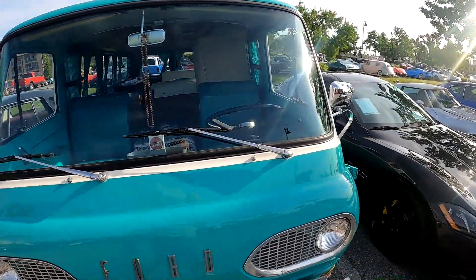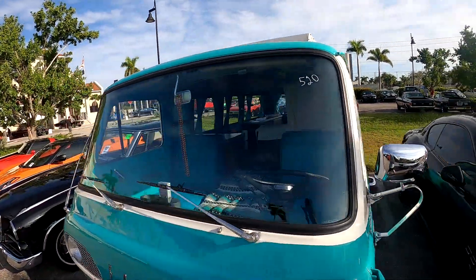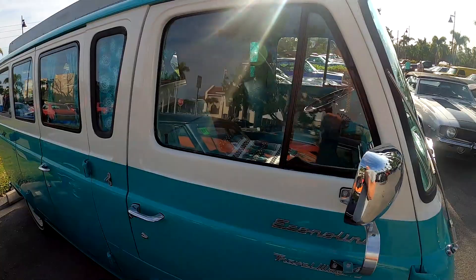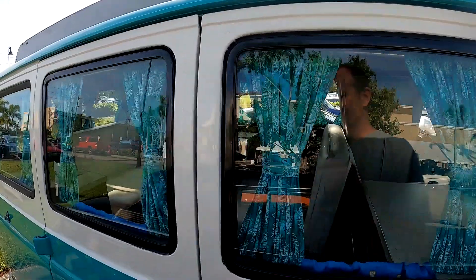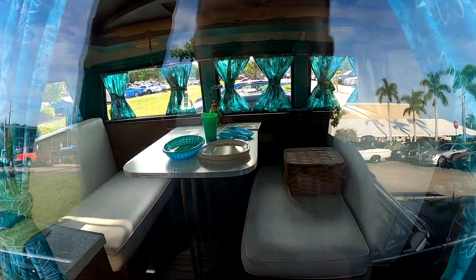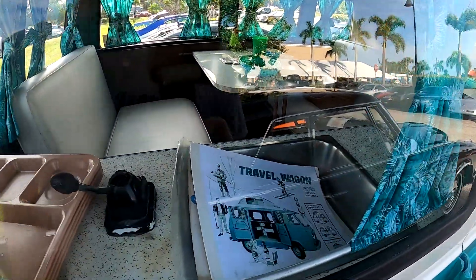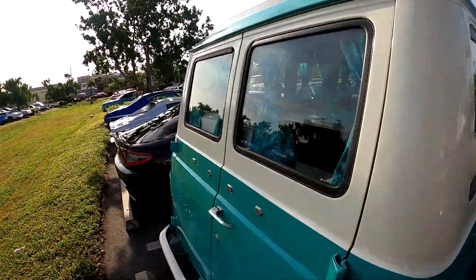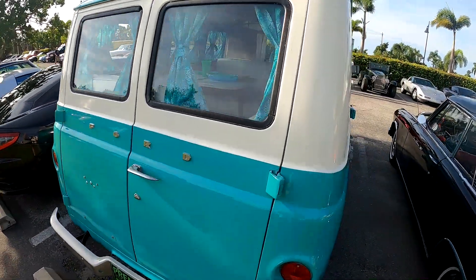I don't know what year this is, it doesn't say. It's got later model mirrors on it. It's called a travel wagon — wow, very cute. Got a little booth in there that folds down, a little sink. Oh, there's all the literature for it. And the roof goes up! Very, very cool.